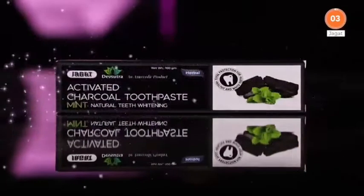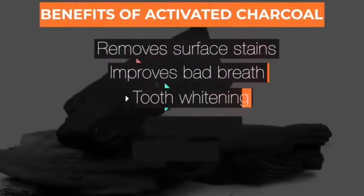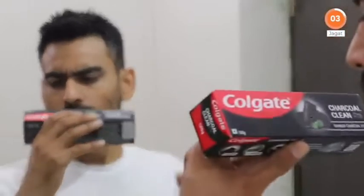Next on the list is Jagat's activated charcoal toothpaste. Today the Indian toothpaste market is full of activated charcoal toothpastes. But what is the hype? Well, activated charcoal not only fights bad breath but is an age-old remedy for teeth whitening. But if you were brushing your teeth with Colgate charcoal toothpaste thinking it will provide you the benefits of activated charcoal, I'm sorry to break your bubble.